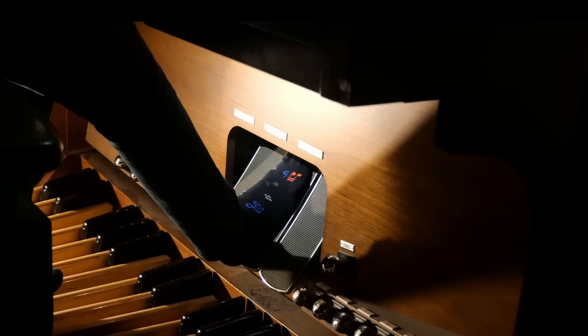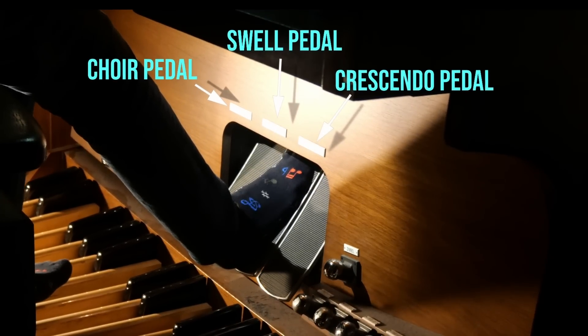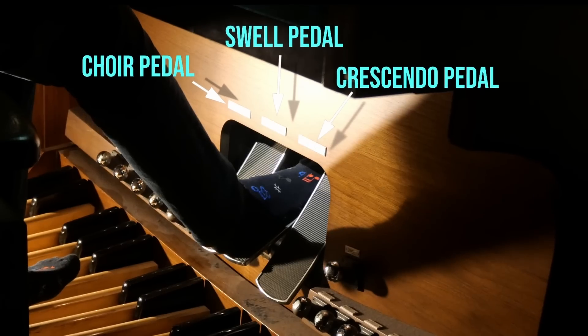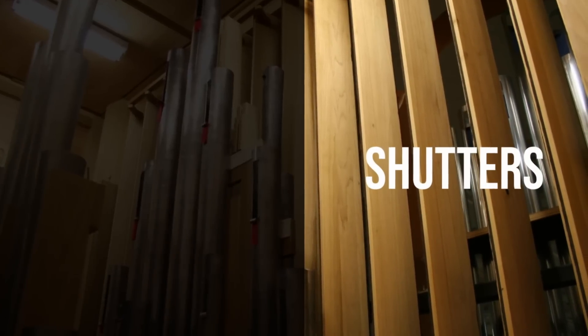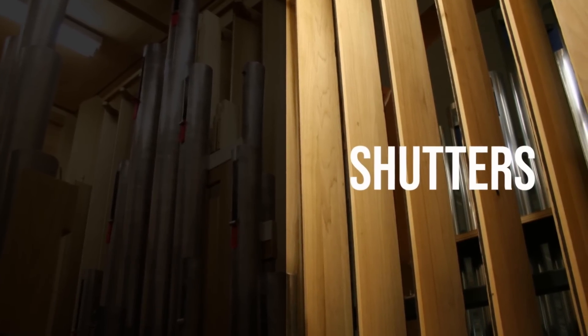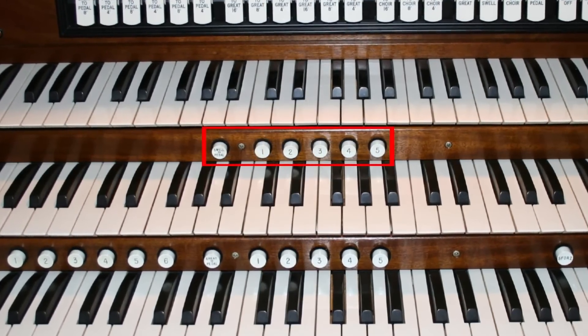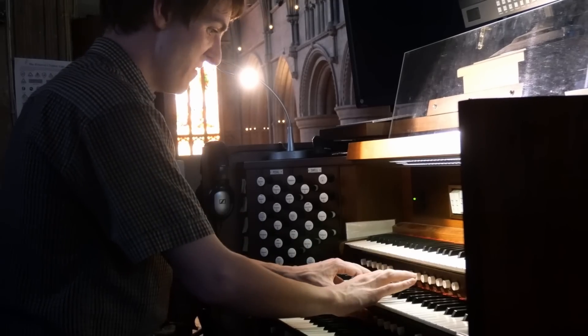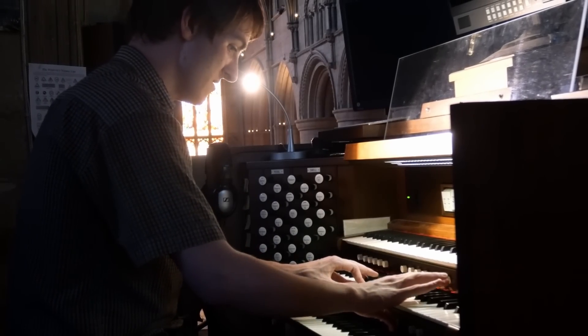Another significant development were expression pedals. Before this invention, organ notes would be one single sustained volume, but these expression pedals control a set of shutters, allowing for real crescendos and diminuendos that were previously impossible. Another new development was these little buttons below the manuals, called pistons, which allowed stop changes without taking the hands off the keyboard. Combining the swell pedal and the pistons allows for complete dynamic control, from the softest whisper to the loudest roar.